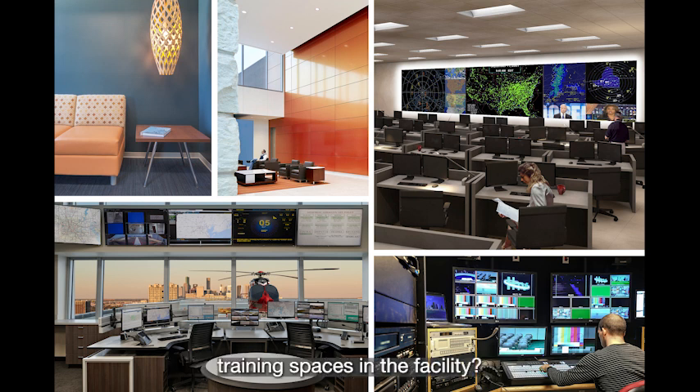There must be training scenarios that go on — do you design training spaces in the facility? In a lot of cases there will be a primary and a backup control room, and they'll use the backup for training operations year-round to keep the software fresh and current. The main control room operates 365 days a year. One of the most exciting things is that you get to build a duplicate and possibly incorporate new technologies, while keeping the rooms similar so that training on one is applicable to the other.